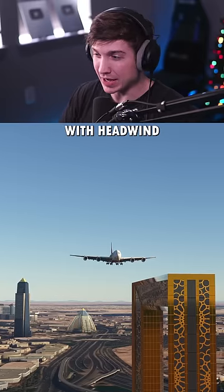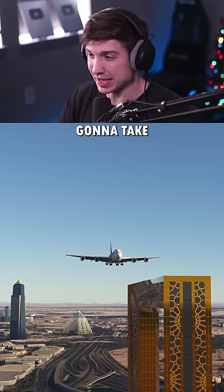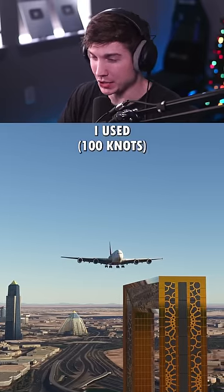And now landing with headwind. I have no idea how much this is going to take, so I'll put the final amount of headwind I used on screen.